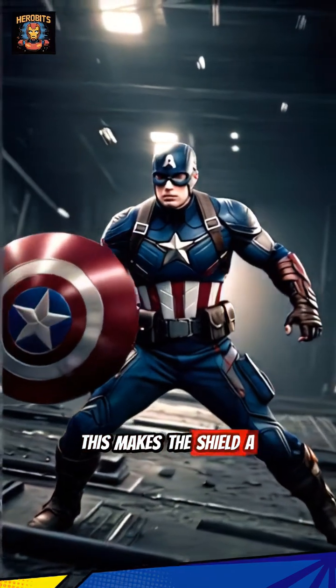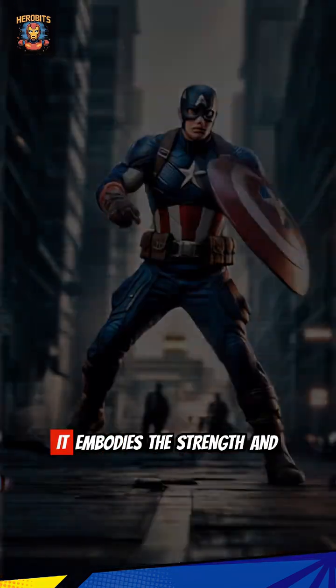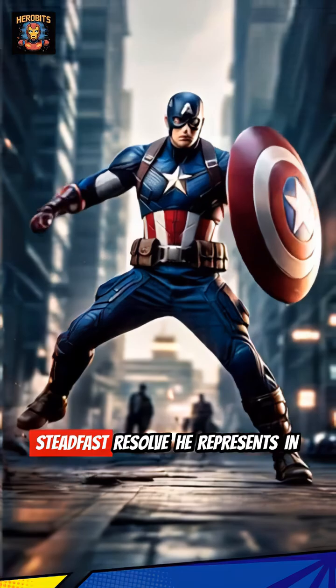This makes the shield a reflection of Cap himself — adaptable, resilient, and unwavering. It embodies the strength and steadfast resolve he represents in the Marvel Universe.